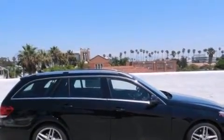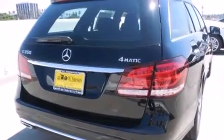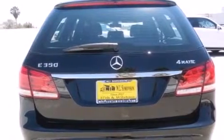Its top features and packages include the Premium One Package, a navigation system, a power moonroof, a premium audio system, and Cirrus Satellite Radio. The heated seats can warm you up in seconds, keeping you and your passengers comfortable the whole trip.